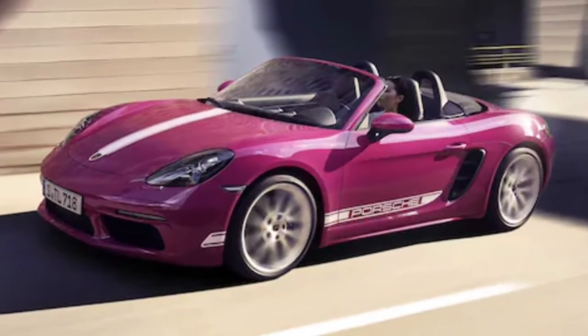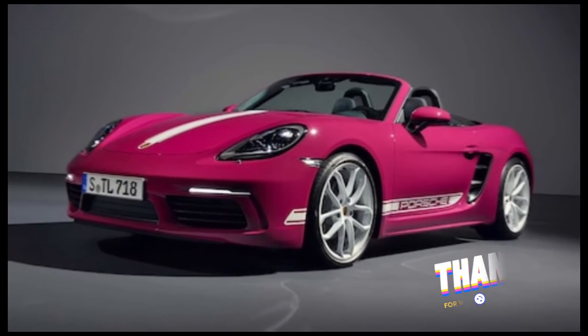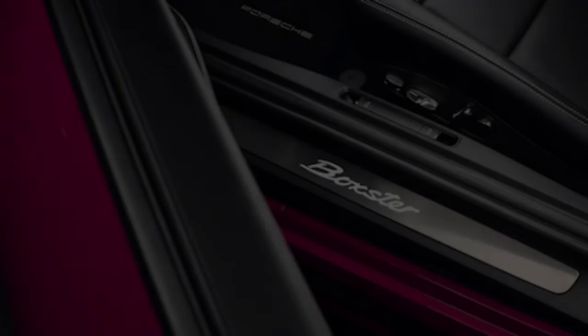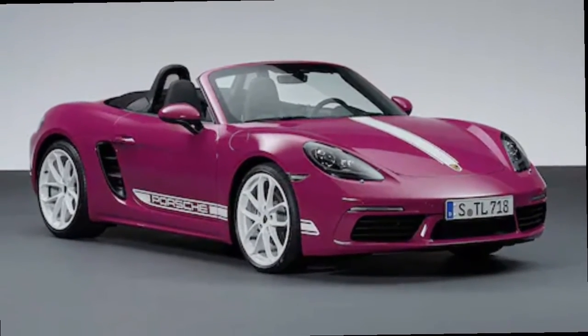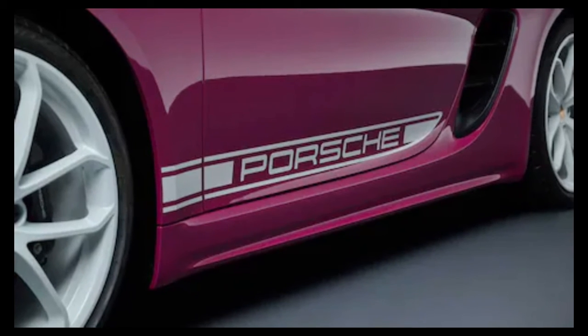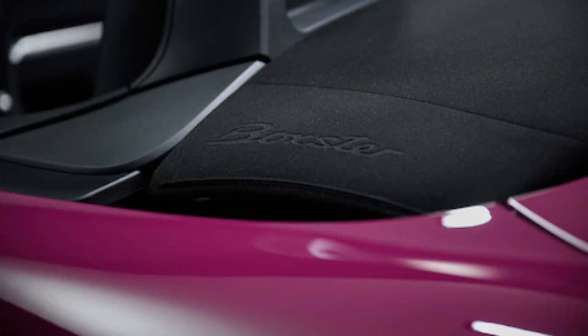See, Porsche doesn't really build basic cars. The Style Editions, like the more performance-oriented but also relatively affordable base-engine 718 Boxster and Cayman T models, show it can stuff all of its lineup with goodness — not just headline grabbers like the Cayman GT4 RS or 911 GT3. The Style Edition 718s will go on sale next year in Europe before making their way stateside as 2024 models, so if this specific style is your bag, prepare to wait a while.